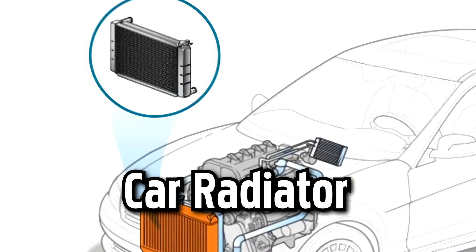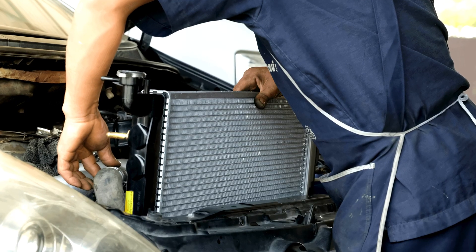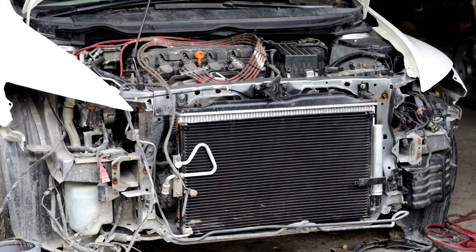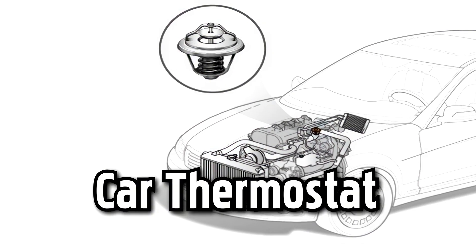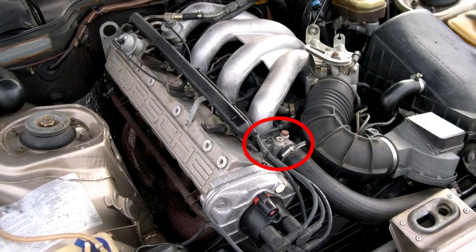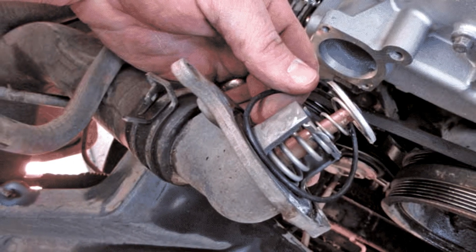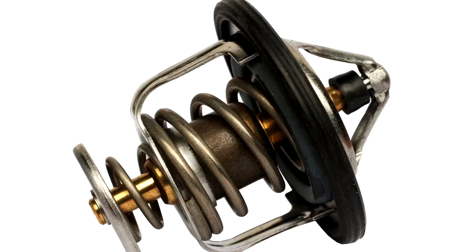Car radiator. An integral part of your engine's cooling system, the radiator prevents your car from overheating by cooling down hot coolant coming from the engine before sending it back in. Car thermostat. Just like your thermostat at home, the one in your car helps regulate the temperature of your engine, managing the flow of coolant as needed to let your engine warm up faster or cool down if it's overheating.